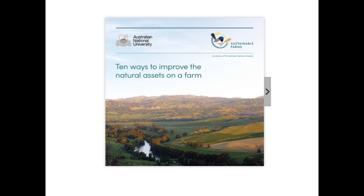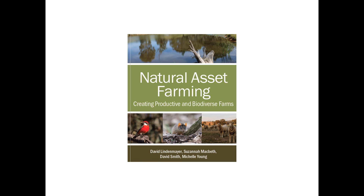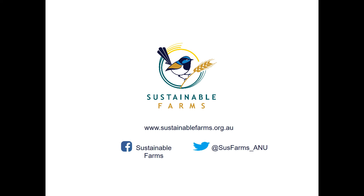We've worked hard to communicate that knowledge, producing a booklet on ways to improve natural assets on farms, and more recently extending that into a new book on natural asset farming, due out early next year. Much of this work is built around the Sustainable Farms initiative at ANU, and we encourage you to visit the website — please don't hesitate to connect with us if you need further information.